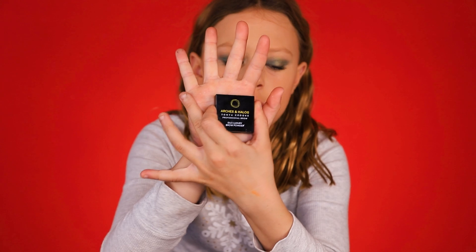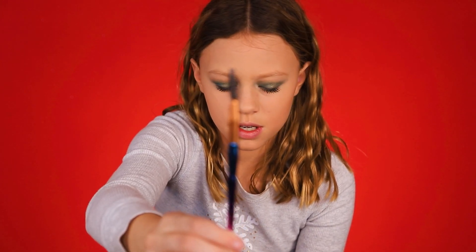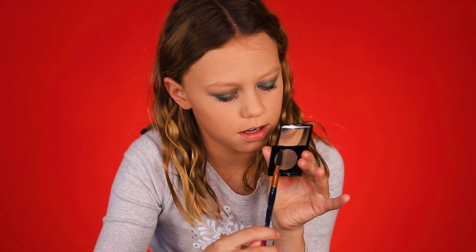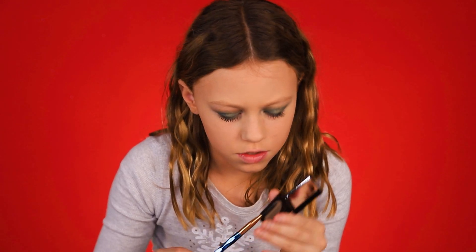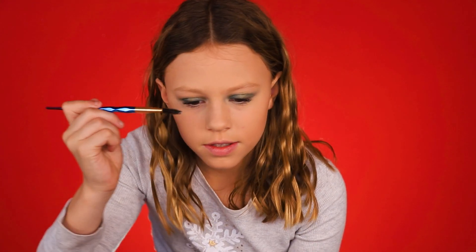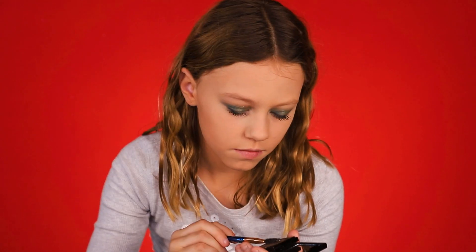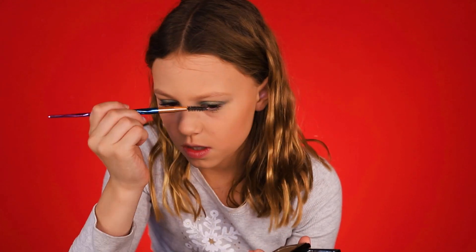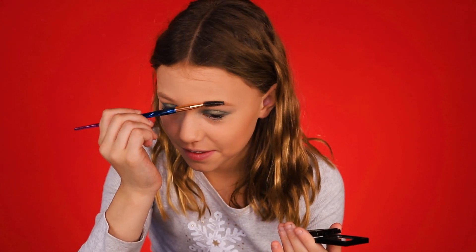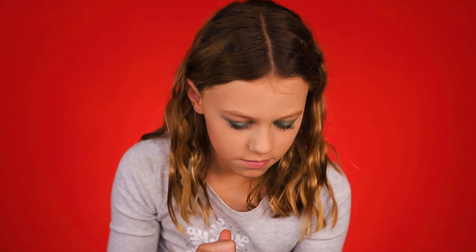I'm going to do my eyebrows. This product is from Arches and Halos — it's really good, I recommend it. I'm going to show you a cool trick: take an eyebrow shaper and just dab it on there, kind of twist it a little bit. You can drag it along and twist it. Just pat it so it doesn't get too much product. It styles your eyebrows while you're doing it, so it's kind of nice. If there's a little too much, you can just take your finger and drag it along.